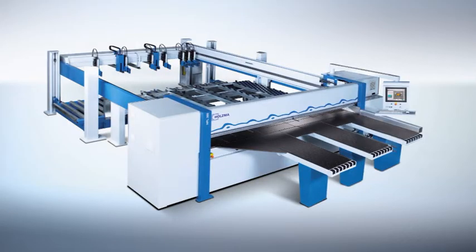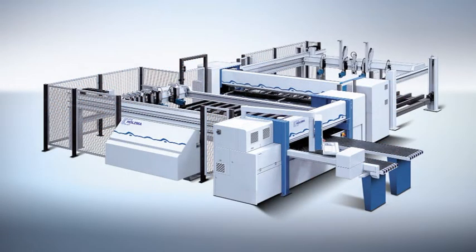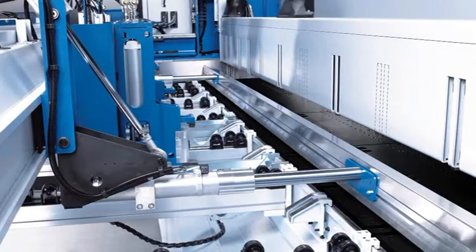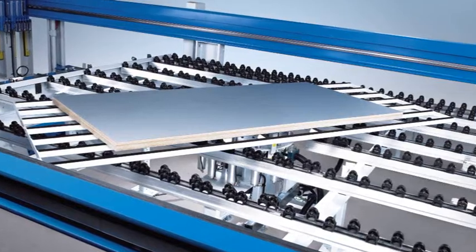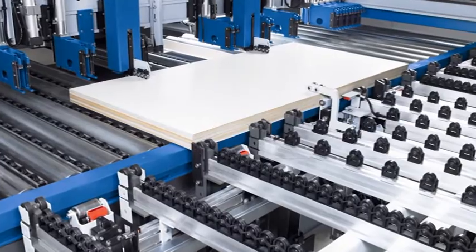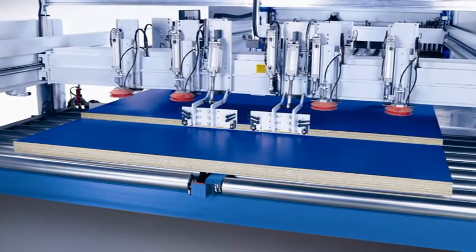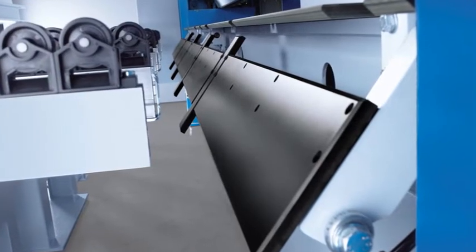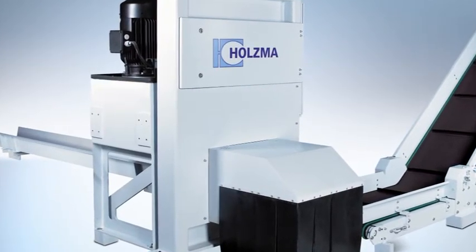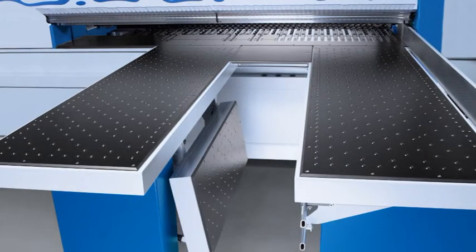Depending on the particular model, further optional extras are available for HPL and HKL machines. These include, among others, push-out fences, the turning device for head cuts, micro-in-feed and hold-back device, power concept, the two-in-one feeding system, waste flap and waste removal via vibrating conveyor, waste chopper and inclined conveyor, the tiltable air table, and many more.